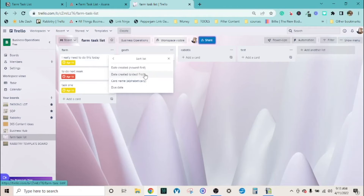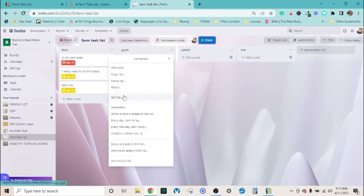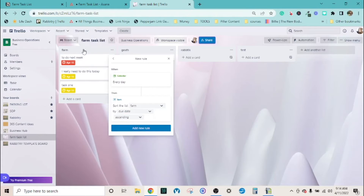Notice how sorting moved the earlier task up. Now I will say one pitfall is that it doesn't sort automatically - you do have to tell it to do it each time, unless you use the automation feature. In the automation list, you can set it up to sort this list - the farm list - automatically every day. You can pick by due date, start date, label, time in the list, names, or votes, and choose ascending or descending. Add the rule and it's done - super easy.